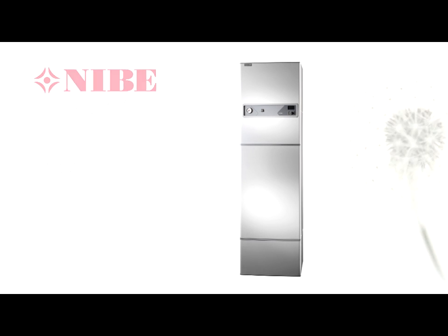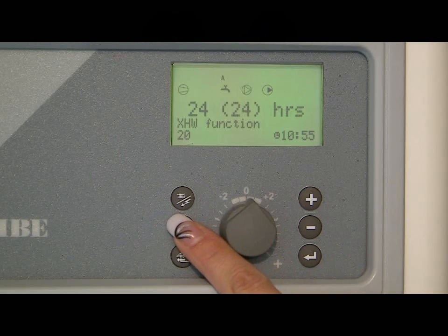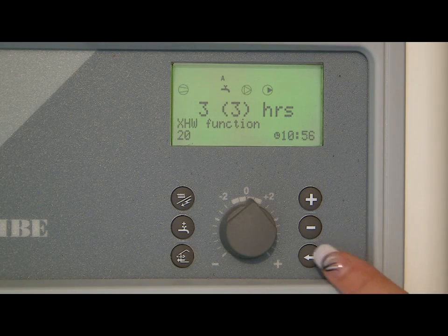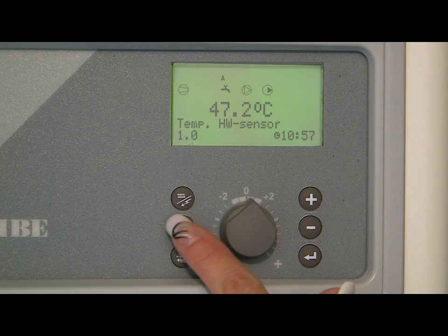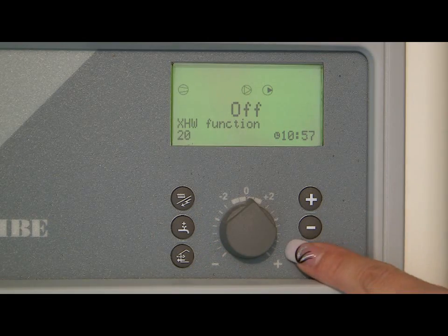This feature allows you to set the unit to produce extra hot water using the internal immersion heater for a chosen period of time. Simply press the hot water boost button to cycle through the preset time periods. These time periods will give you extra hot water for a period of 24, 12, 6 or 3 hours. To select the desired time period simply press the enter button. In this example you will now have hot water for the next three hours from the time you pressed enter. If you decide that you wish to cancel the hot water boost feature, simply press the hot water boost button once to enter the menu, then press it again to switch the boost off, then press the enter button to return to the main menu screen.